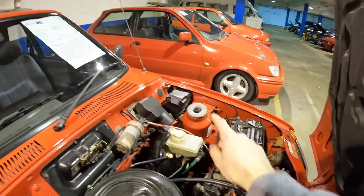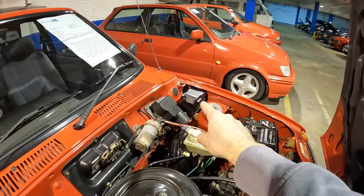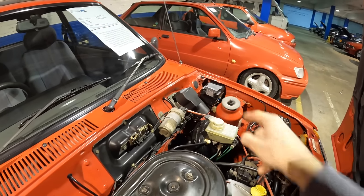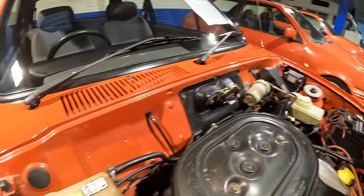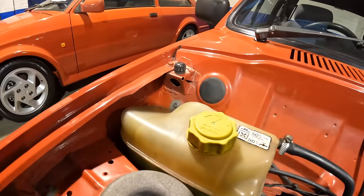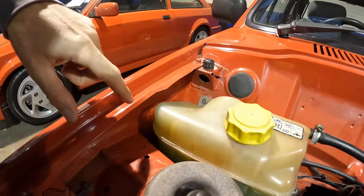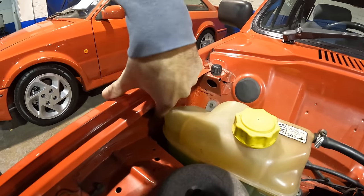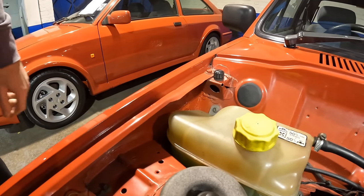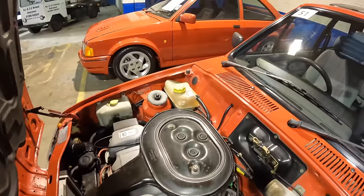A very common place for these Fiestas to rust is the inner wings. There's possibly an aftermarket alarm system in that corner, but it looks so clean and solid. There is a patch on the inner wing — not the nicest, but not the worst repair either; a bit of filler could tidy that up. At least you know it's been repaired. This XR2 really is something else.